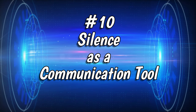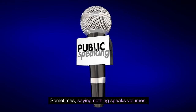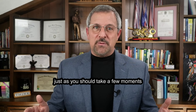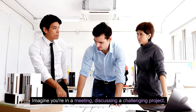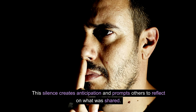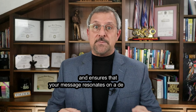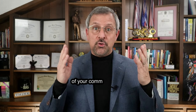Number 10: Silence as a Communication Tool. Don't underestimate the power of silence. Sometimes saying nothing speaks volumes. Use strategic pauses to let your message sink in or to invite others to share their thoughts. After presenting a critical idea in a meeting, pause for a moment, allowing your team to absorb the information. This silence creates anticipation and prompts others to reflect on what was shared, opening the floor for thoughtful contributions. Remember, silence is not just the absence of words — it's a deliberate choice that can enhance the impact of your communication.